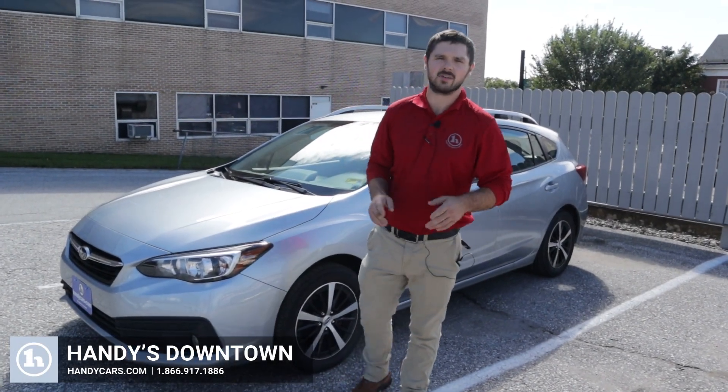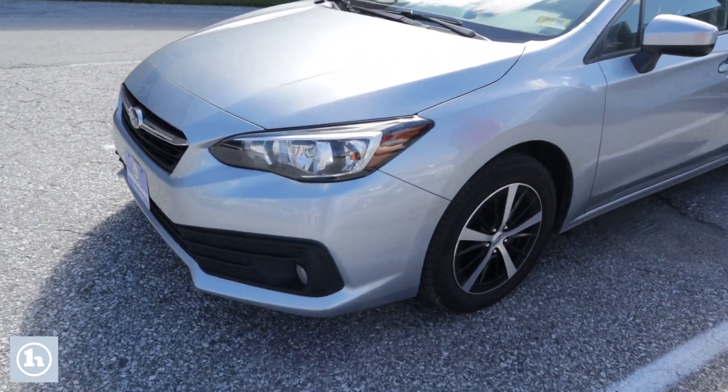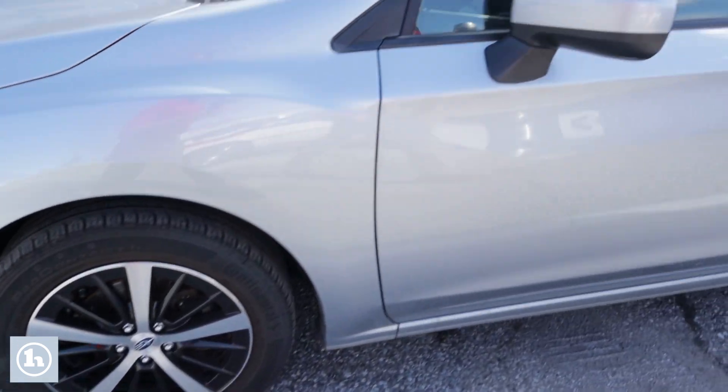Hey, this is Andrew at Handy Downtown, and today we're taking a look at this 2020 Subaru Impreza. Fresh inspection back in June. As we can see here, we've got a nice set of two-tone wheels on there, a nice set of rubber as well. Just going to take a quick walk all the way around it and take a good look.